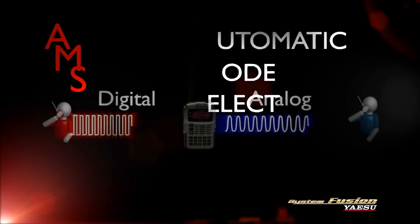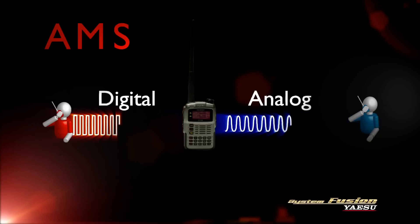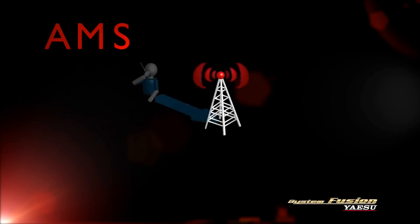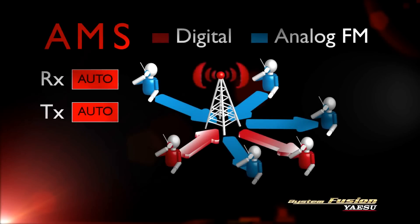At the heart of System Fusion's flexibility lies Automatic Mode Select, AMS, which automatically switches the transmit mode to either digital or analog based on the mode detected by the receiver. AMS simplifies mode selection and allows both digital and conventional FM users to coexist on the same repeater.